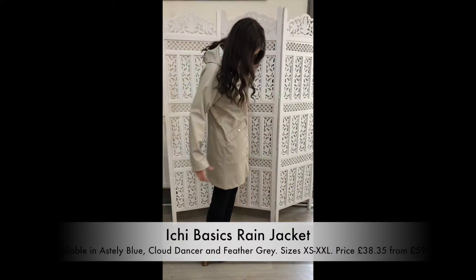As you can see, it's very flattering, it's very trendy, it's got these lovely poppers here and this comes in size extra small to extra extra large.